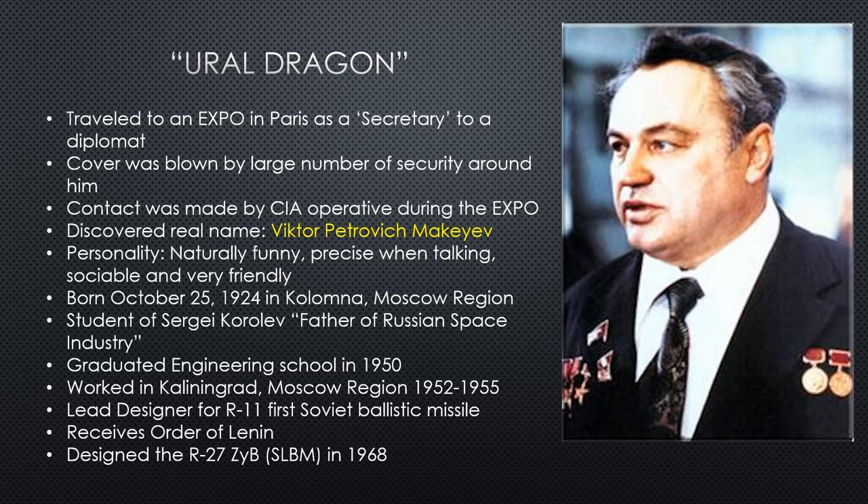Once they have his name, the CIA does some background checks. He was born October 25th, 1924 in the Kolmona Moscow region. He was a student of Sergei Korolev — the father of the Russian space industry, the man who basically puts all the rockets together and sends Sputnik into space. Victor is his protege, one of his students, coming up under Sergei.